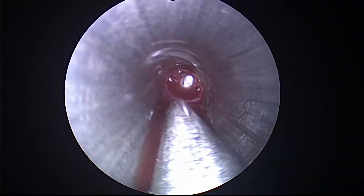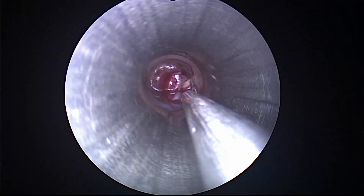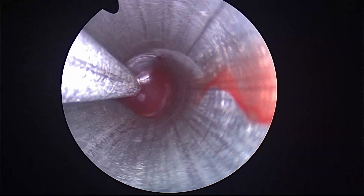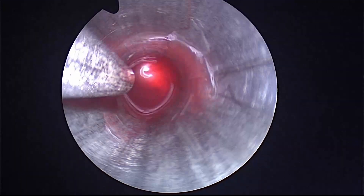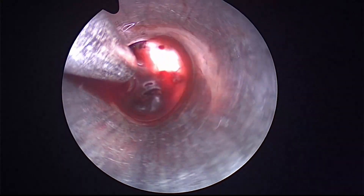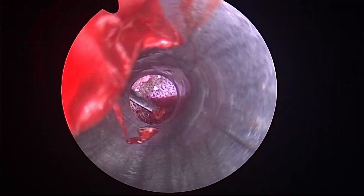The entry point was just a pre-coronal burr hole. We can see here that we are inside the ventricles, suctioning the clot under complete vision. Now we are going a little bit posterior and suctioning through the right lateral ventricle.